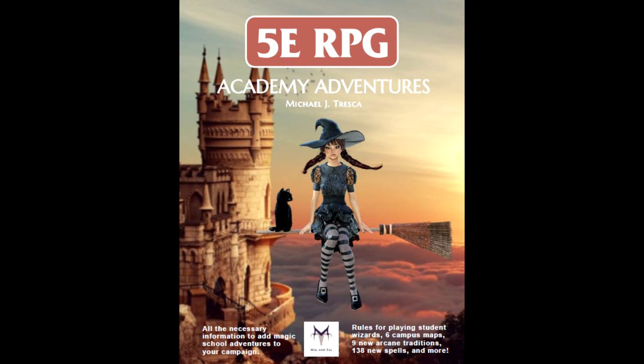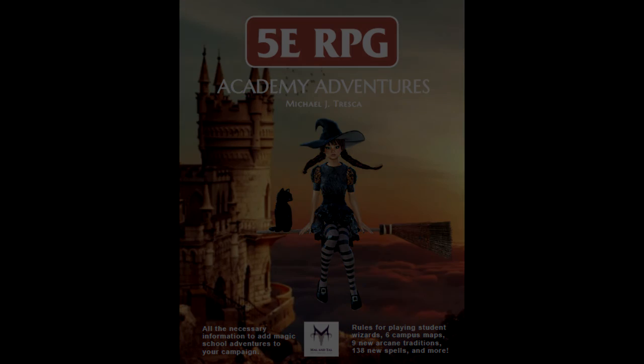Thank you for watching this part of the review. In the next part, we are going to talk about playing a student within this academy. And thank you so much to those of you that have been supporting the channel by sending DriveThruRPG gift certificates. If anyone else wants to further support the channel, the information on how to do that will be in the description below. Once again, thank you, and see you later.